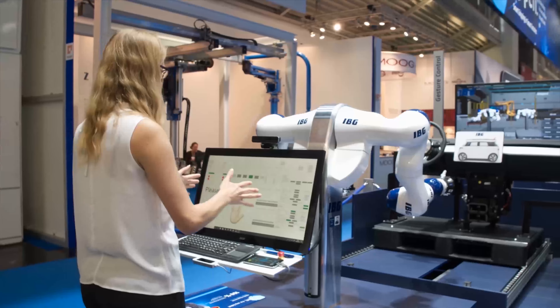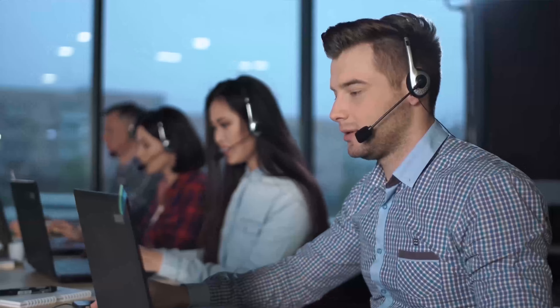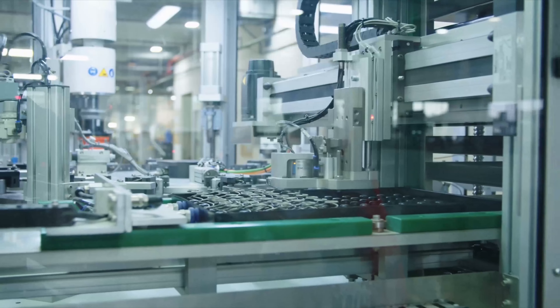If you are looking to integrate robotics and other automation solutions into your production, contact B2e Automation today. We can work with you to develop a custom solution that works best for you.